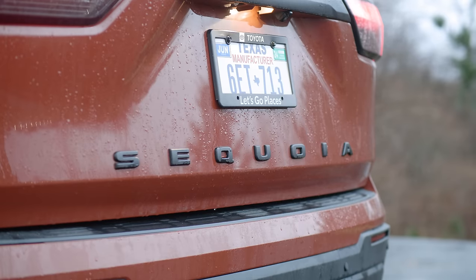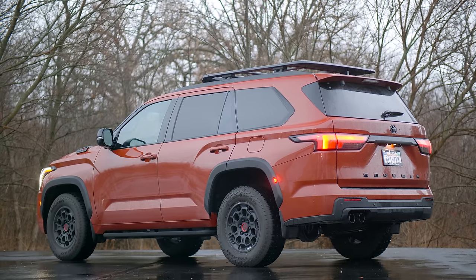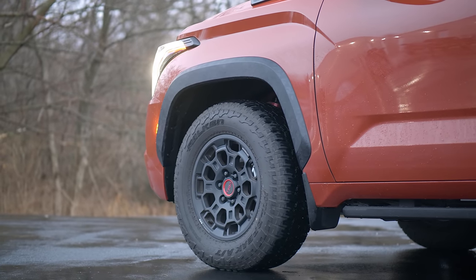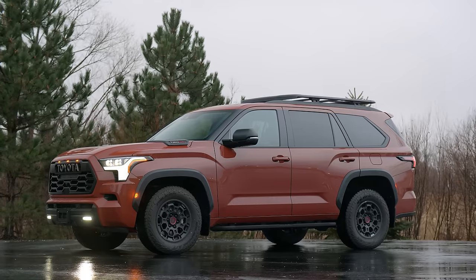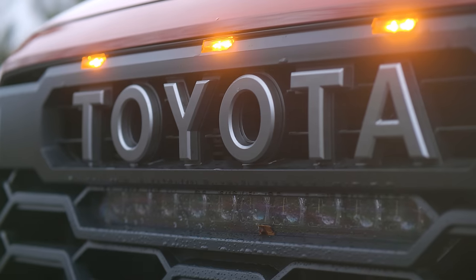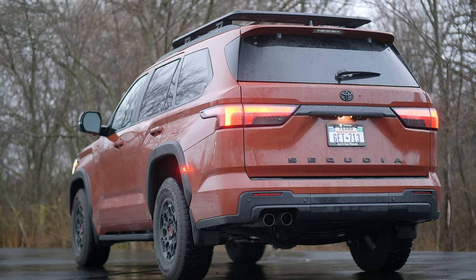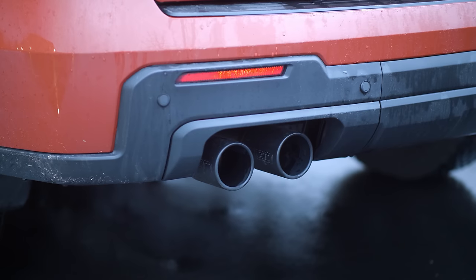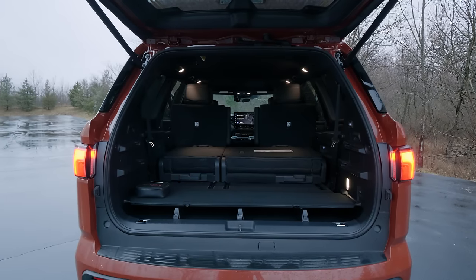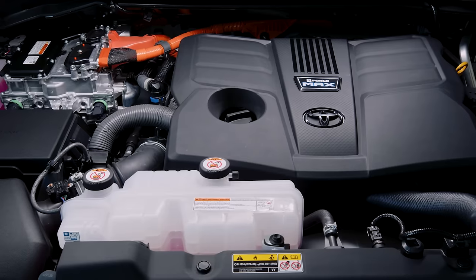The thing to note about the Sequoia is it's a North American product — it's designed by American engineers and sold for the North American market. This is a very competitive class; nearly everyone here in North America makes a body-on-frame giant truck-based SUV, and there are lots and lots of different options.